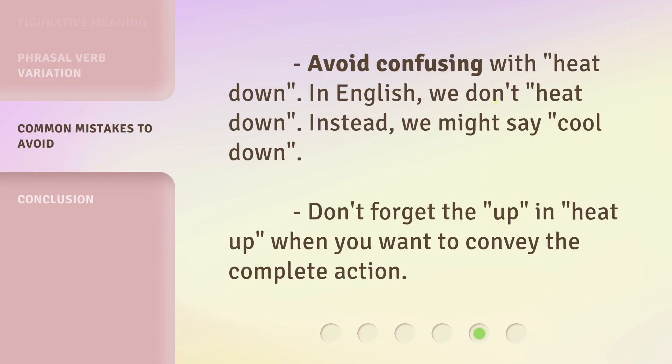Avoid confusing with 'heat down' — in English, we don't 'heat down.' Instead, we might say 'cool down.' Don't forget the 'up' in 'heat up' when you want to convey the complete action.